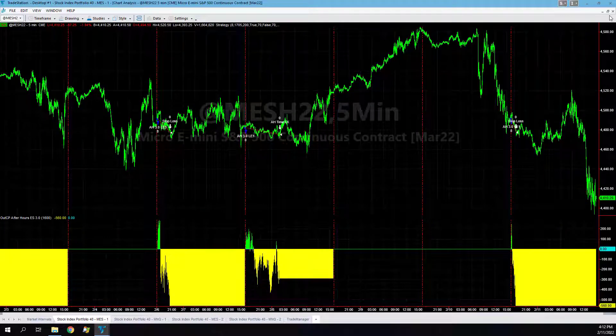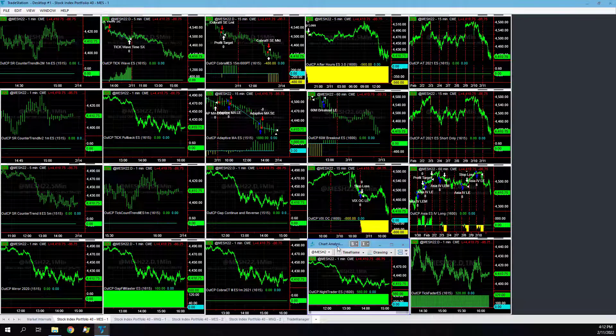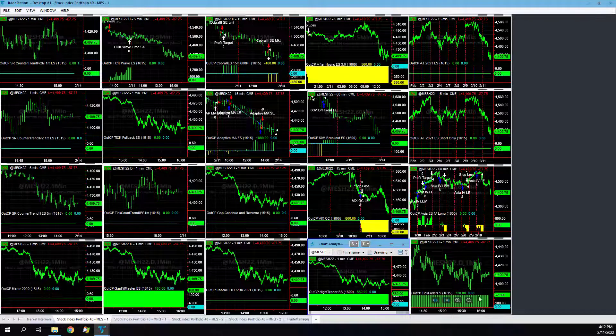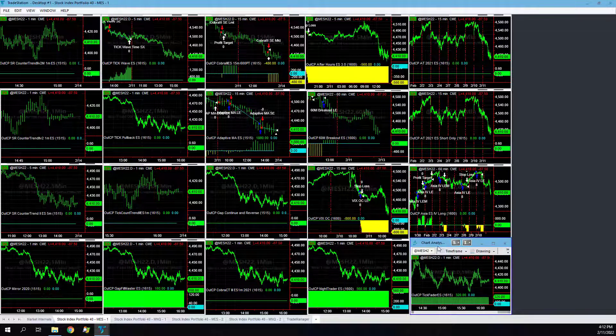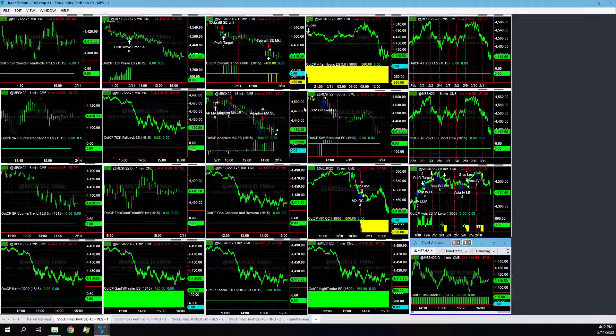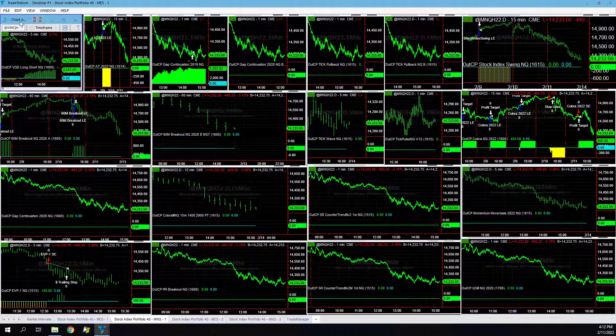We're on our fourth winning day in a row overall in this portfolio. VIX OC is down. Night Trader is up, capturing that overnight move — it has an uncanny ability to capture those long moves at night. Tick Fader: we missed the trade because our limit order wasn't filled. We're working on limit orders — we missed that trade.